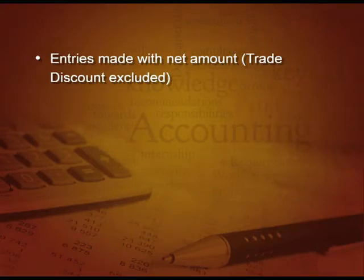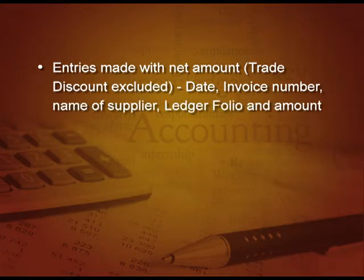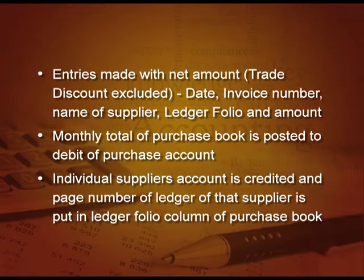Entries are always made in the purchase day book with the net amount. Please remember — net amount — trade discount is excluded, subtracted from the main amount, and then the net amount is recorded in the purchase day book. The format of purchase day book is: date, then invoice number, name of the supplier, ledger folio column, and amount. The monthly total of the purchase book is posted to the debit of purchase account, and the individual supplier's account is credited. The page number of the ledger on which that supplier account is there will be written in the ledger folio column of the purchase book.